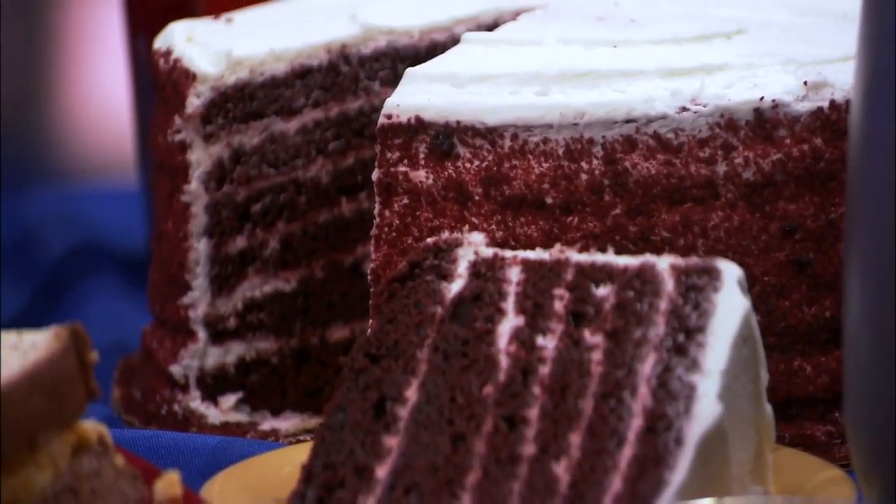Tell us about this cake — this thing looks delicious. Yes, we brought a 12-layer red velvet cake with us. 12 layers? Yeah, well, they call it 12 layers — it's six layers of cake and six layers of icing.